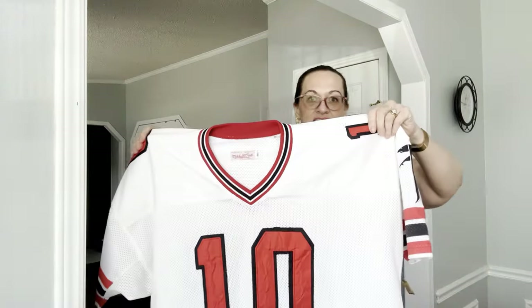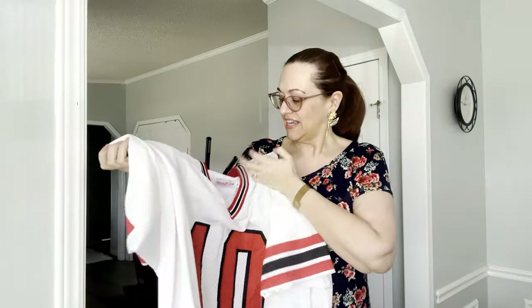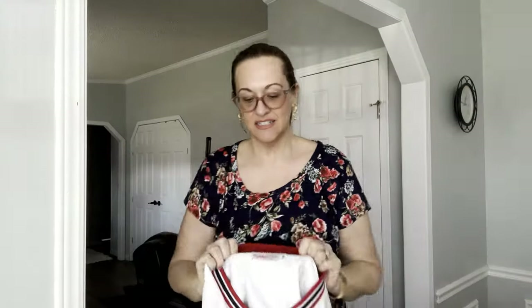The first item is this cool Atlanta Falcons jersey — it's Warkowski number 10, size 56, which is about a 2X-3X. The brand is Mitchell and Ness. These are kind of reproductions. I had a Barry Sanders one at one point but I think I already sold it.